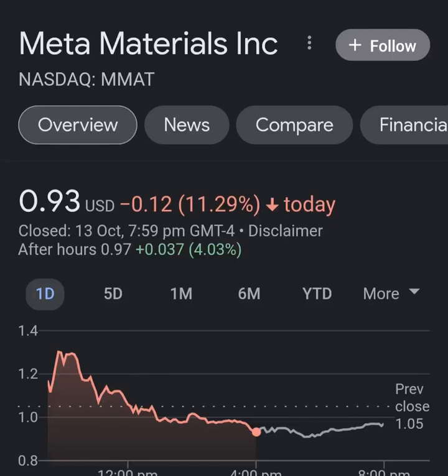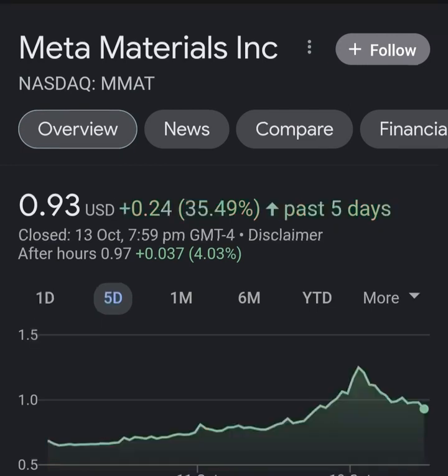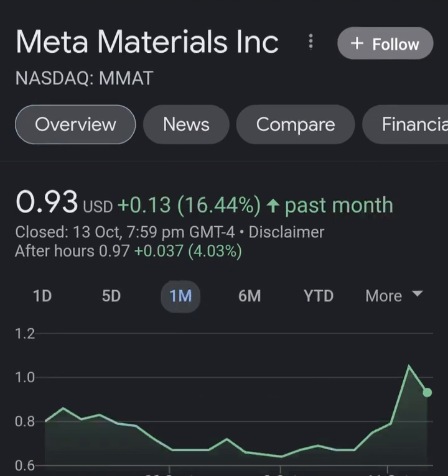Hello guys, welcome back to my YouTube channel. In this video we are going to talk about Meta Material — the ticker symbol is MMAT. I'm going to take a look at the fundamentals of this company and also take a look at the chart, just to see how this company is doing and whether it's worth the risk of investing.